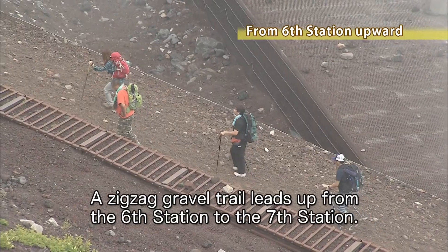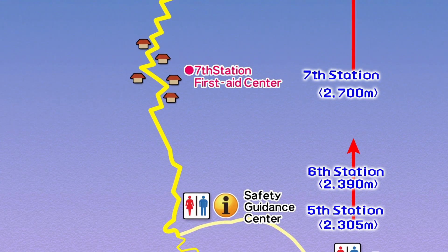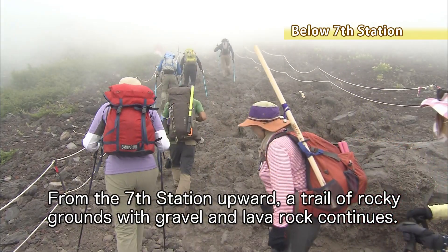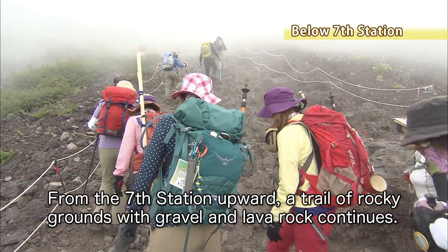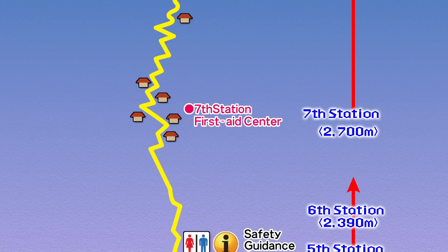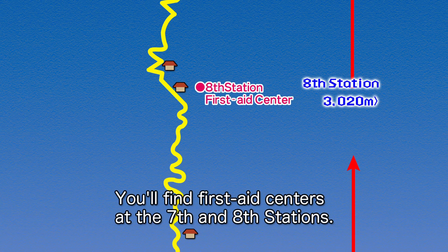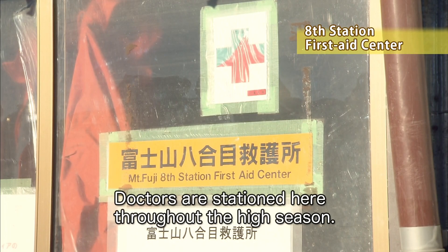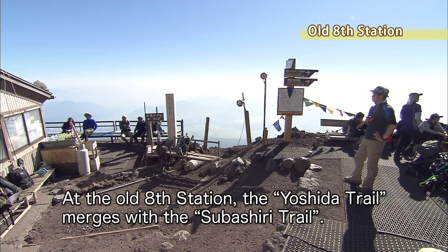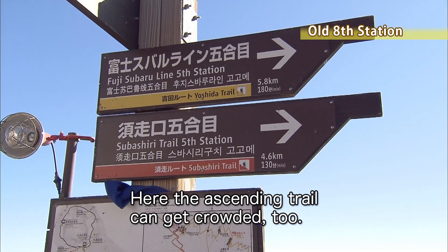A zigzag gravel trail leads up from the sixth station to the seventh station. From the seventh station upward, a trail of rocky ground with gravel and lava rock continues, and a steep slope appears. You'll find first aid centers at the seventh and eighth stations — doctors are stationed here throughout the high season. At the old eighth station, the Yoshida Trail merges with the Tsubashiri Trail, and the ascending trail can get crowded.